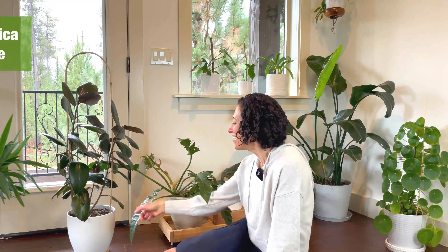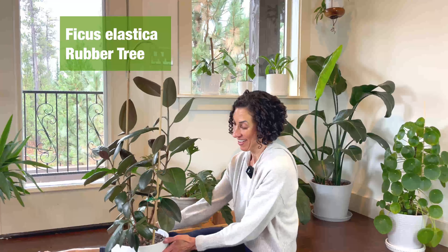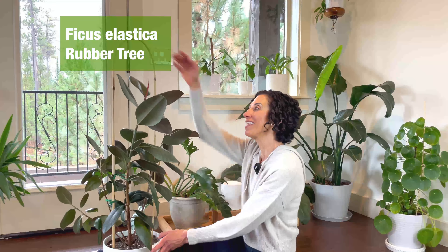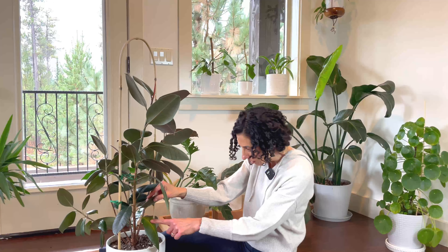Moving into this corner — this is a Ficus elastica, or rubber tree. He is one of my favorites. I've just recently given him this support. He loves the southern exposure and is doing really, really well. Now this one leaf is starting to turn yellow, which means it's in the dying process, but that's totally okay — it's one of the bottom, older leaves. It has contributed to the plant, the plant is done with it, and so it's in the long slow goodbye.